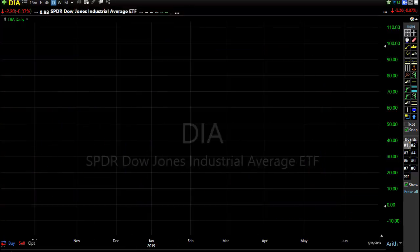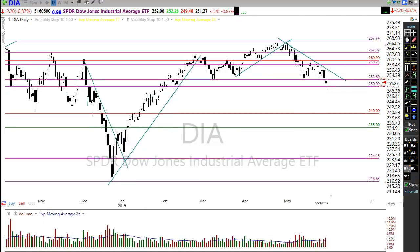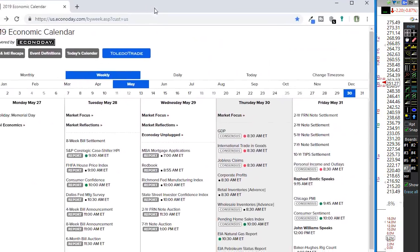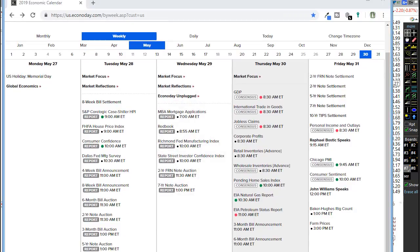Let's take a look at our economic calendar. It's going to have something to say about how the market responds today because we have several important reports this morning. First, we have the GDP. The last GDP report was very strong and allowed the market to rally. I don't know if today's GDP report will show that much strength, but depending on how that number comes out, it will certainly have the potential of affecting how the market responds.